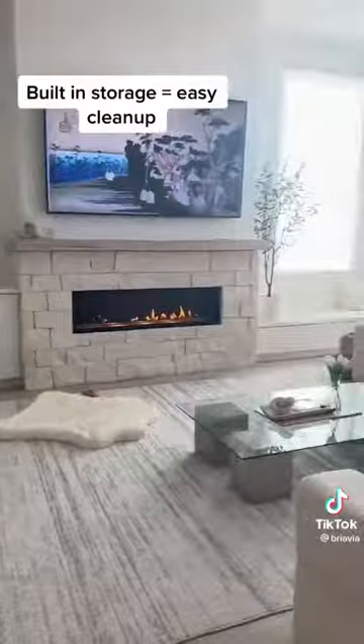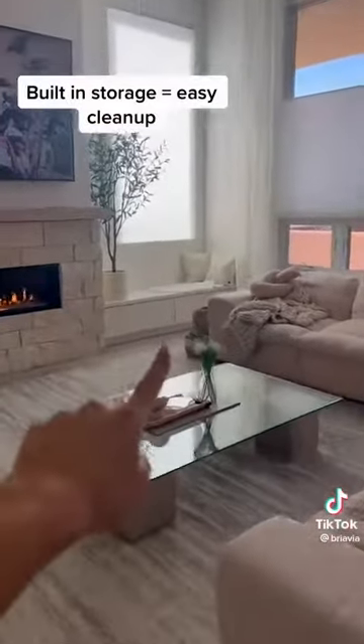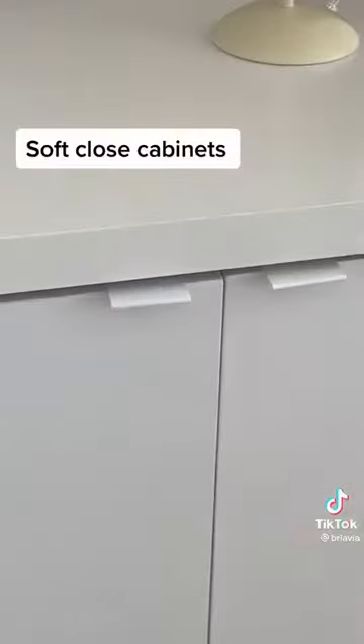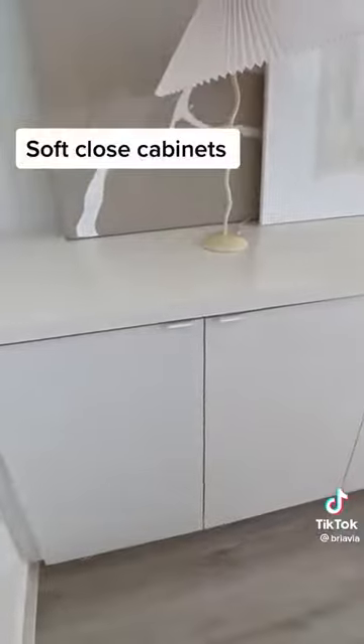I feel like my living room always looks really clean because I've built in drawers right here and then more built-in storage. It's a little bit crazier inside but I just shut it and it's gone. Oh, and also soft-close doors — you don't know you need them until you have them.